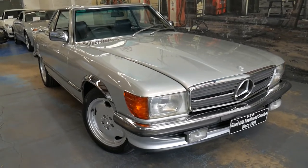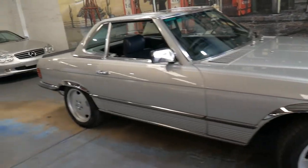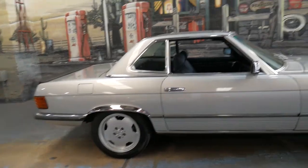Welcome to the Old Timer Centre. My name is Philip Tarrant and I'm going to be talking to you about this 1981 Mercedes-Benz 500 SL.